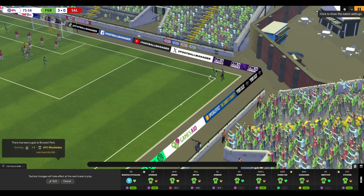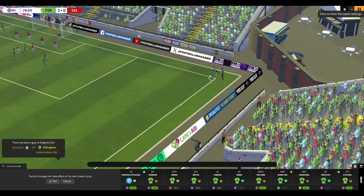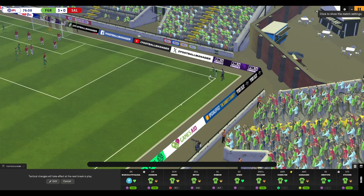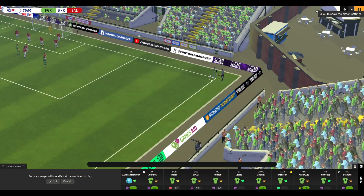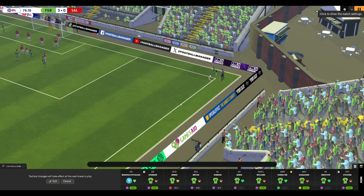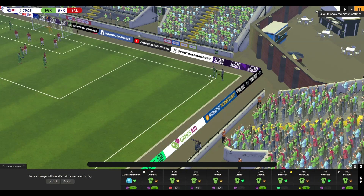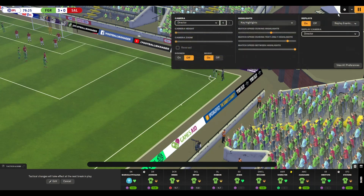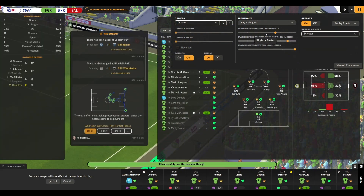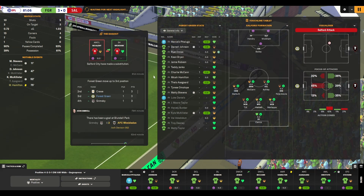It looks like we're having another corner here. I've no idea what's happening with this situation — are we wasting time? Someone seems to be waving his arms around frantically. We're going to finally take the corner... no we're not. That was one of the weirdest FM holes I'll ever see.